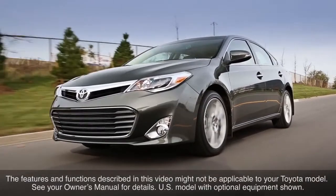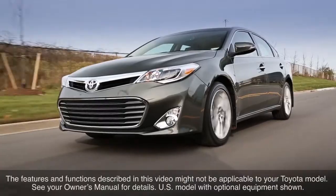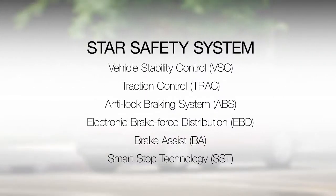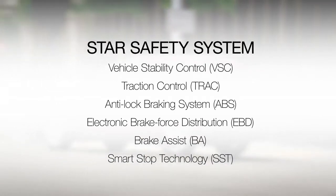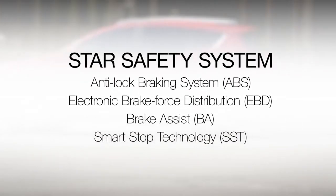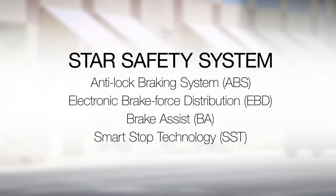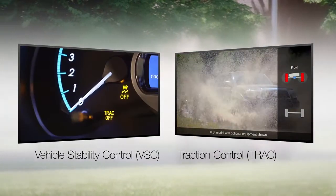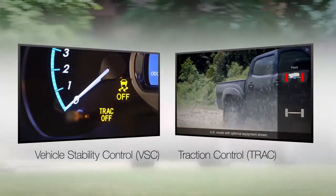All new Toyotas include the Toyota Star Safety System as standard equipment. Star Safety is a suite of six active safety systems that work together to help drivers maintain control even in potentially difficult conditions. This video will focus on anti-lock brakes, electronic brake force distribution, brake assist, and smart stop technology, as VSC and TRAC have been covered in previous Know Your Toyota videos.